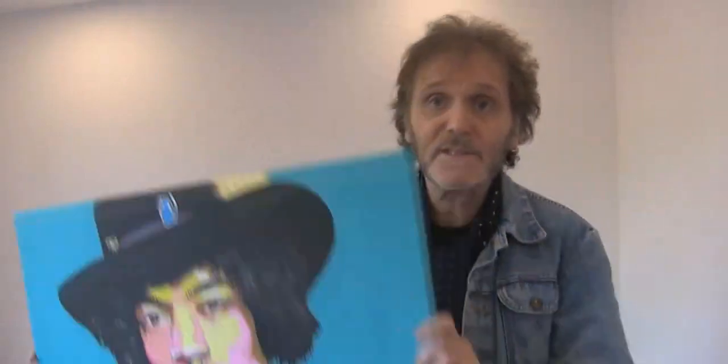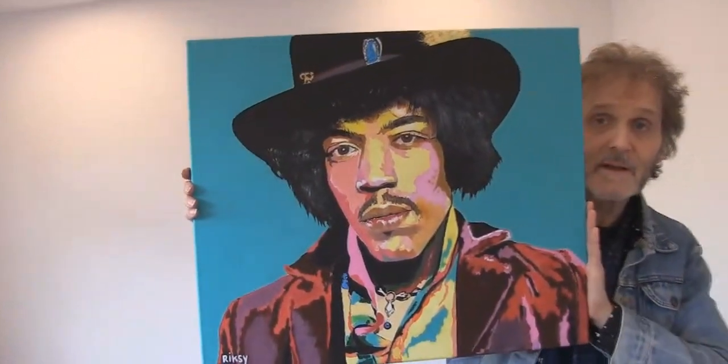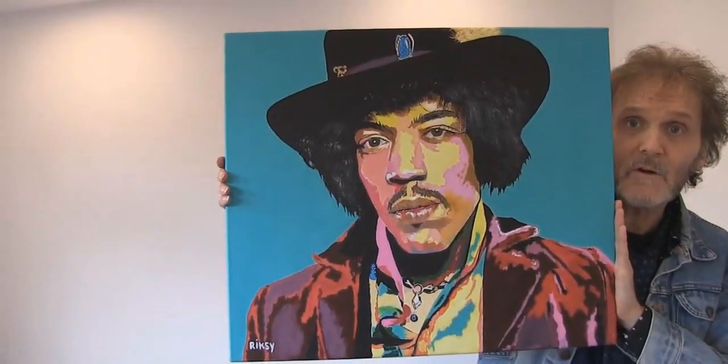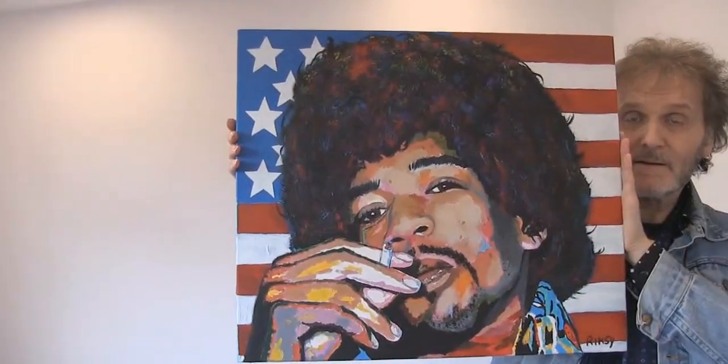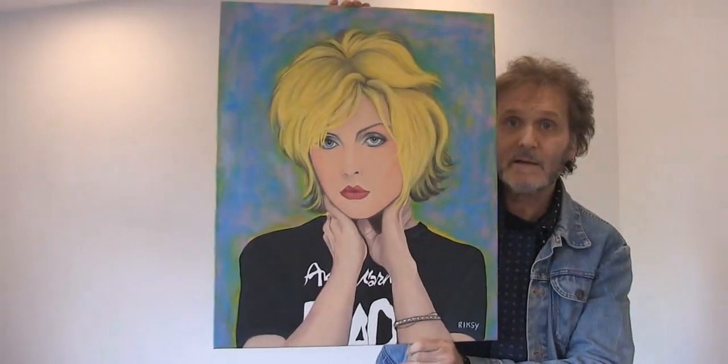Here are two Jimi Hendrix paintings — number one and number two. And here's one of Debbie Harry, with crystals on a bracelet.